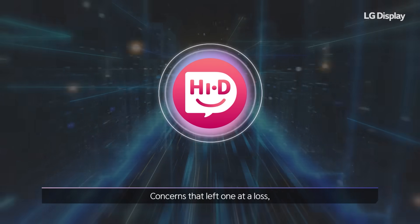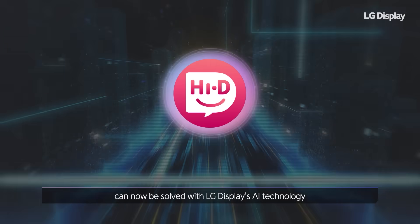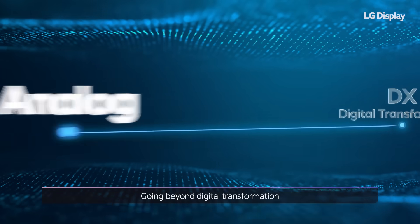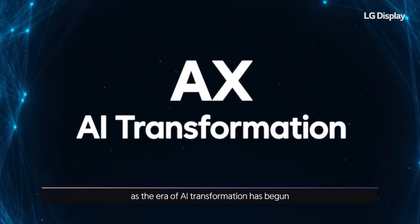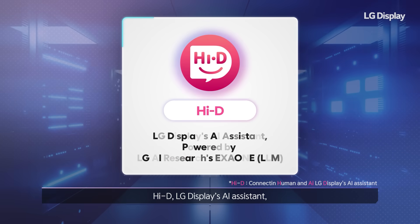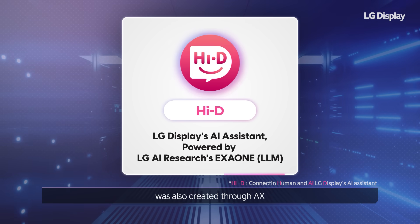Concerns that left one at a loss can now be solved with LG Display's AI technology. Going beyond digital transformation, as the era of AI transformation has begun. Hi-D, LG Display's AI assistant, was also created through AX.